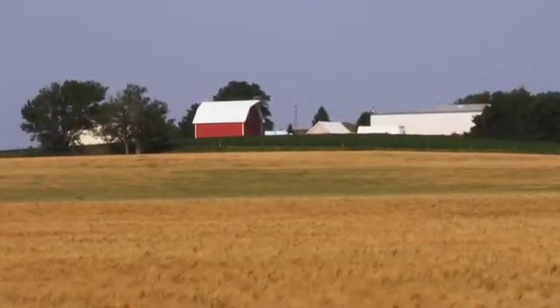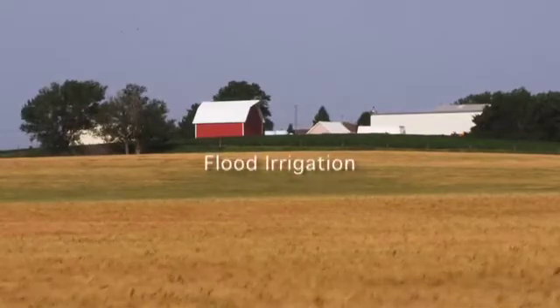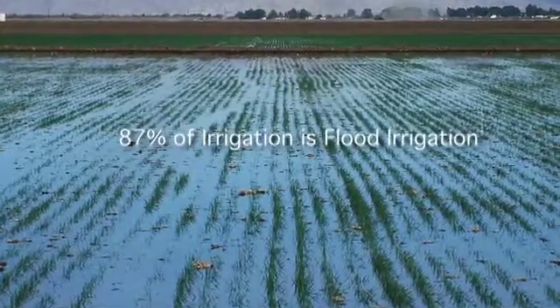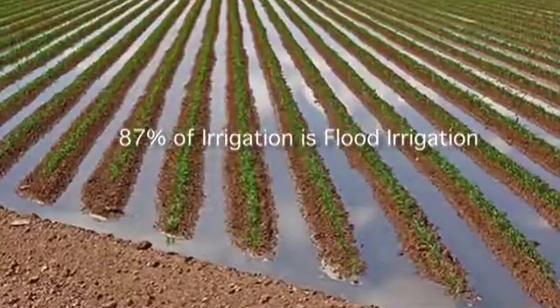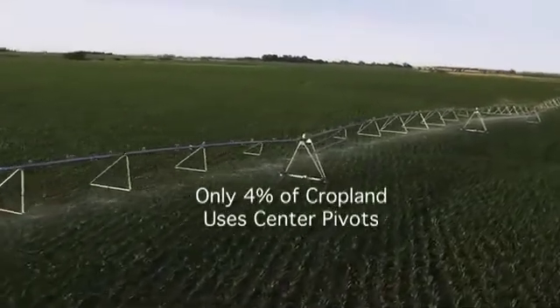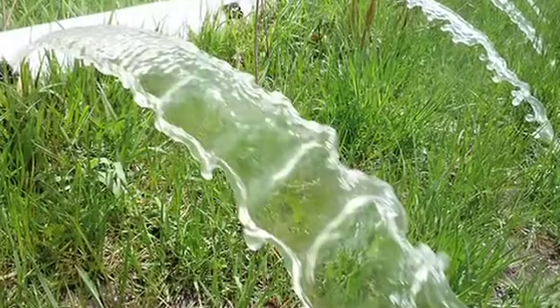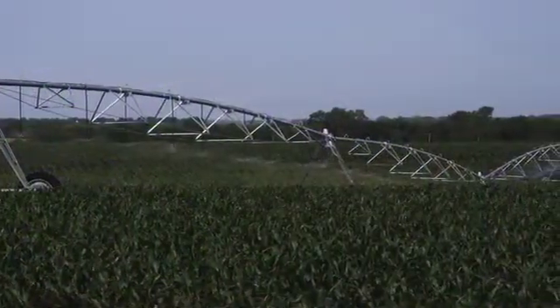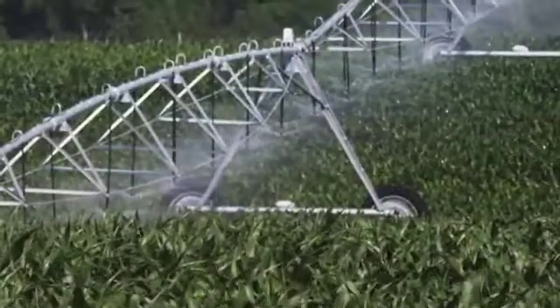The predominant forms of irrigation for agriculture are flood irrigation and center pivot irrigation. Today, 87% of all irrigated farmland worldwide is irrigated with flood irrigation, while only 4% is irrigated using center pivot or linear equipment. Flood irrigation uses twice as much water as center pivots and linears to irrigate the same amount of land and grow the same amount of food and fiber.